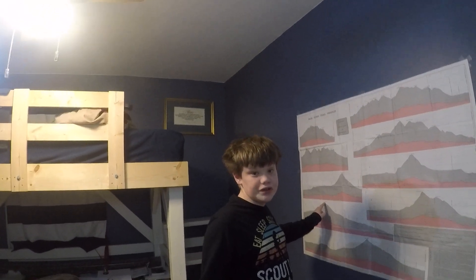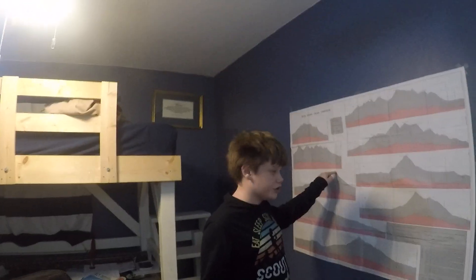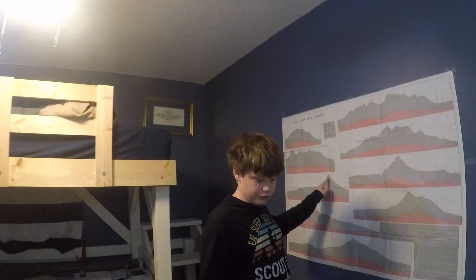For our next mountain, we then cut to Algonquin, which is the second one. You'll see that as my first episode in the series.